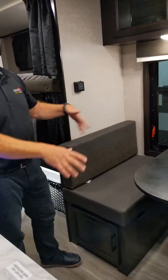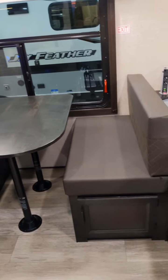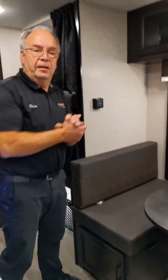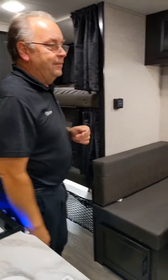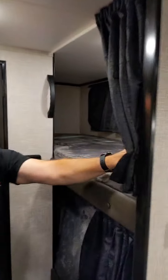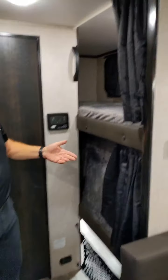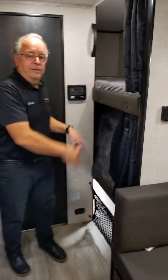The dinette seats four and the table will go down for more sleeping space if required. Sometimes people have three kids and want a little trailer that sleeps five — this makes it happen. Here's your upper bunk, which has a light up there as well. The lower bunk is currently in the upright position for storage, but it just folds down pretty easily.